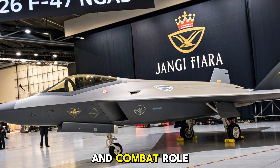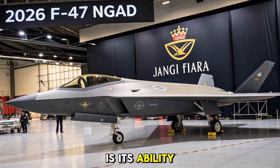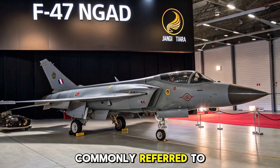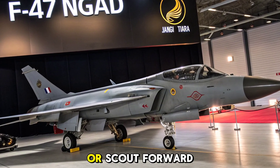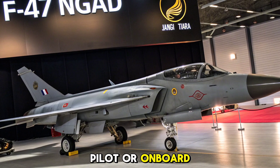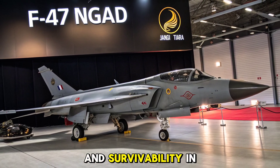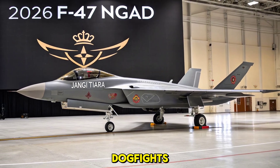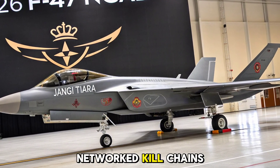Loyal Wingman Integration and Combat Role: What truly sets the F-47 apart is its ability to operate alongside AI-enabled unmanned aerial vehicles, commonly referred to as loyal wingmen. These drones can carry weapons, jam enemy radar, or scout forward positions, all controlled in real-time by the F-47's pilot or onboard AI. This human-machine teaming provides unmatched flexibility and survivability in combat scenarios. The F-47's role goes beyond dogfights — it's a flying command center designed for electronic warfare, cyber operations, and networked kill chains across domains.